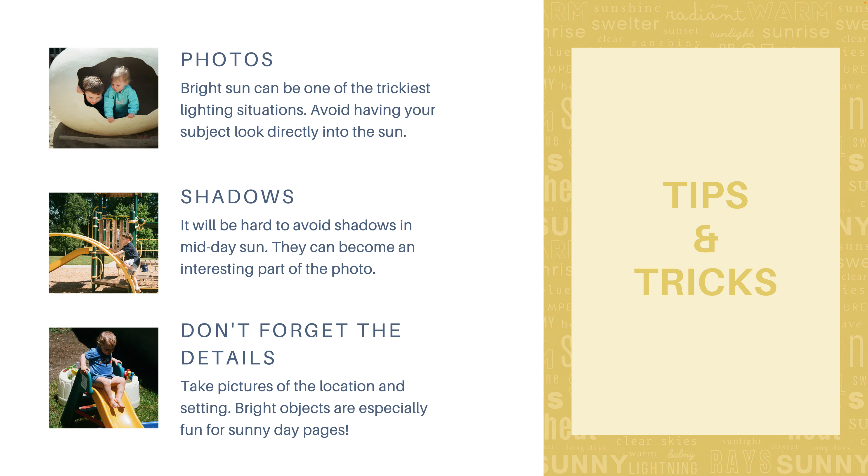Bright sun can be one of the trickiest lighting situations. If you have your subject looking directly in the sun, they'll be squinty and uncomfortable, and you'll get large shadows. Don't have your subject look directly in the sun — have them look down a little or off to the side, or look for some shade or a different angle. It's going to be hard to avoid shadows in midday sun, but they can be an interesting part of the photo. Don't forget the details — take pictures of your location and setting. Bright objects are a lot of fun for sunny days: cute toys, fun, beautiful trees, and flowers.